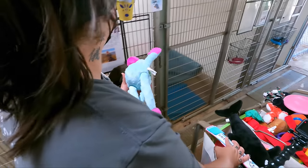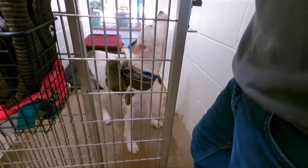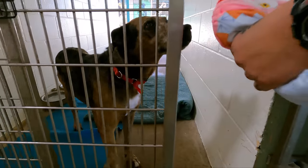How about you — do you want the monkey? What about the cupcake? Ready?